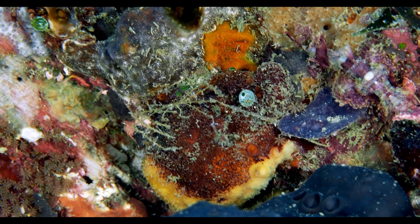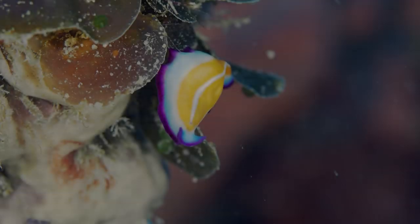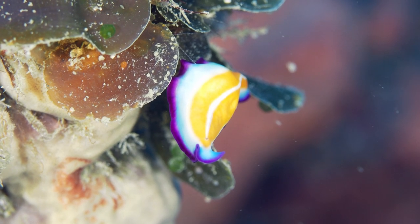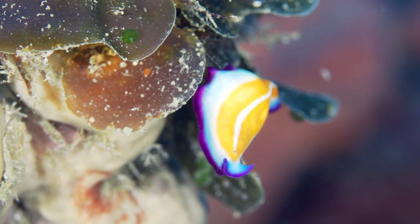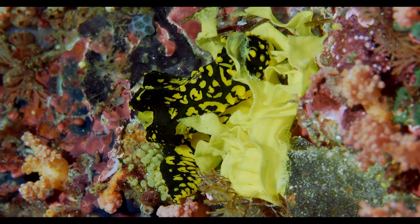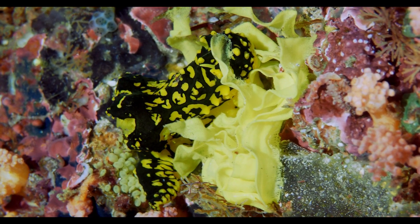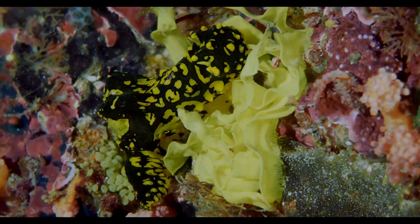We are pleasantly surprised by a sloping reef with some familiar subjects. But this unknown secluded bay seems different — it's almost like a nursery. Eggs, babies, and juveniles are everywhere.